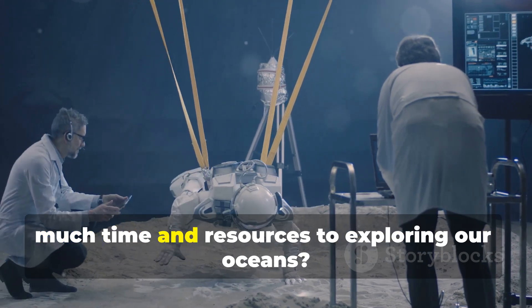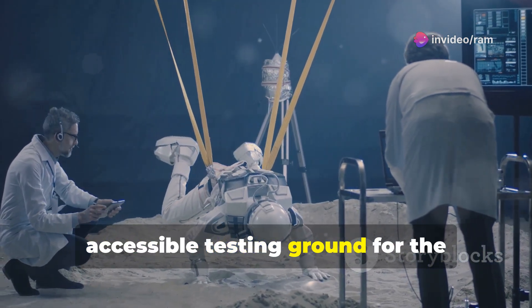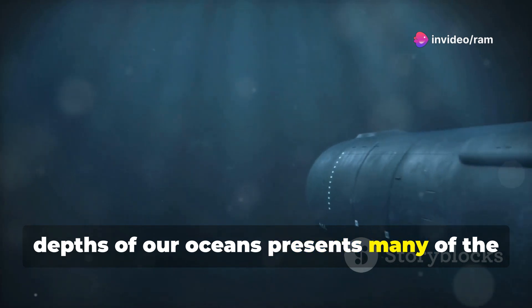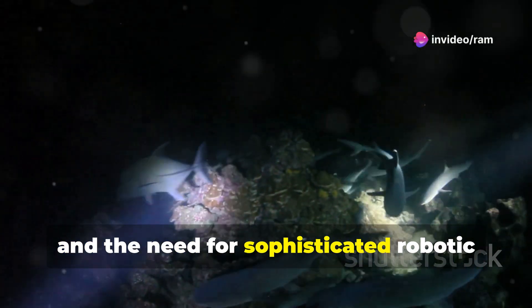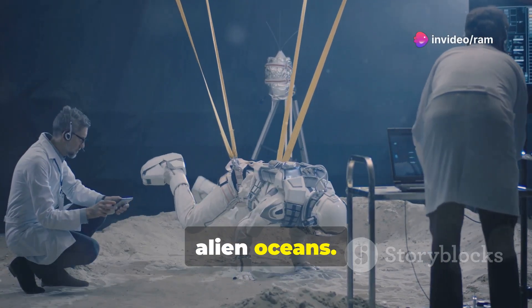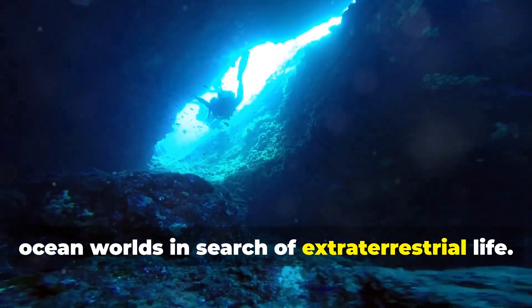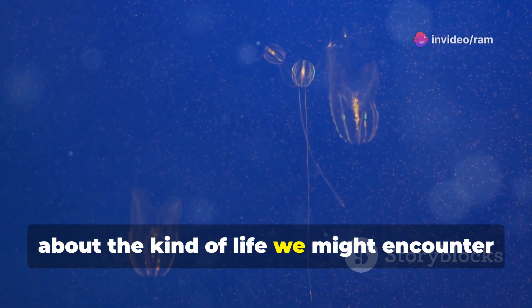Why would a space agency dedicate so much time and resources to exploring our oceans? The answer is surprisingly simple: Earth's oceans offer a unique and accessible testing ground for the technologies and strategies needed to search for life beyond our planet. Exploring the depths of our oceans presents many of the same challenges as exploring the oceans thought to exist beneath the icy surfaces of moons like Europa and Enceladus — extreme pressure, darkness, and the need for sophisticated robotic explorers. By developing and testing new technologies here, NASA can refine its approach to exploring alien oceans.